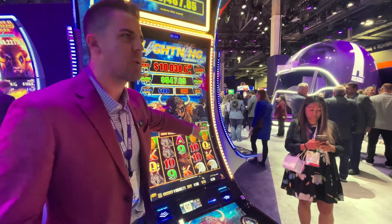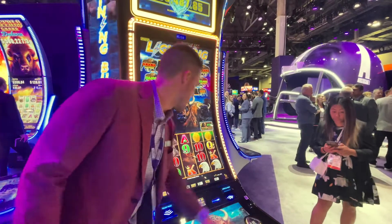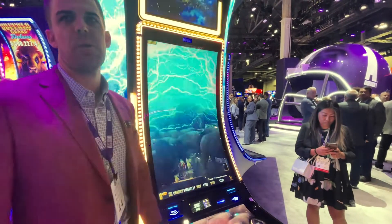You have that same great mystery counter from Buffalo Link, so you trigger a Hold and Spin or free games. We just triggered free games, and you're going to play those great Buffalo free games.